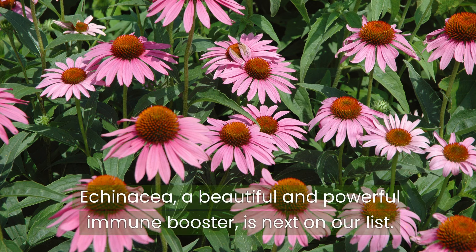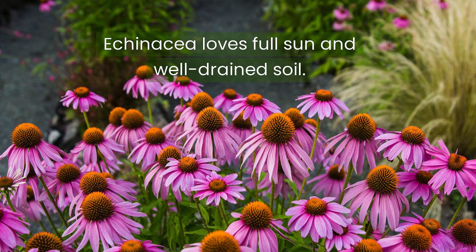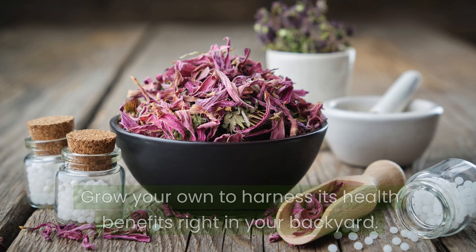Echinacea, a beautiful and powerful immune booster, is next on our list. This plant is known for its ability to fight colds and flu. Echinacea loves full sun and well-drained soil. Grow your own to harness its health benefits right in your backyard.